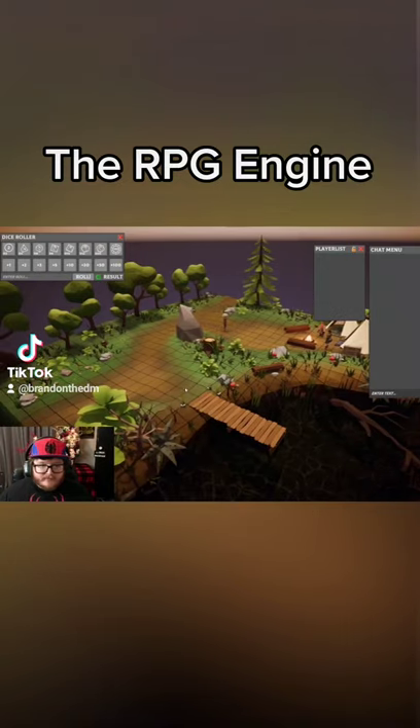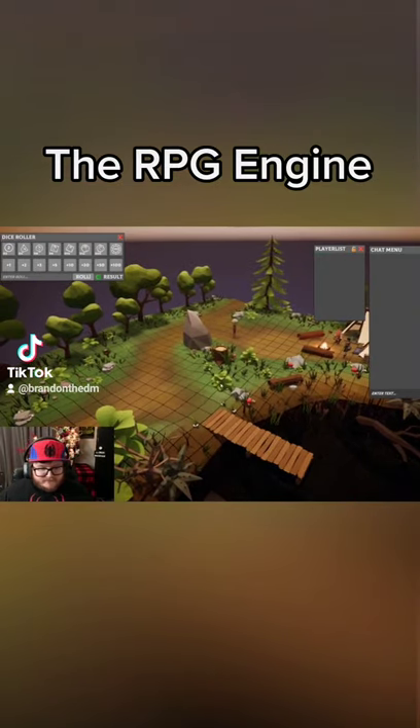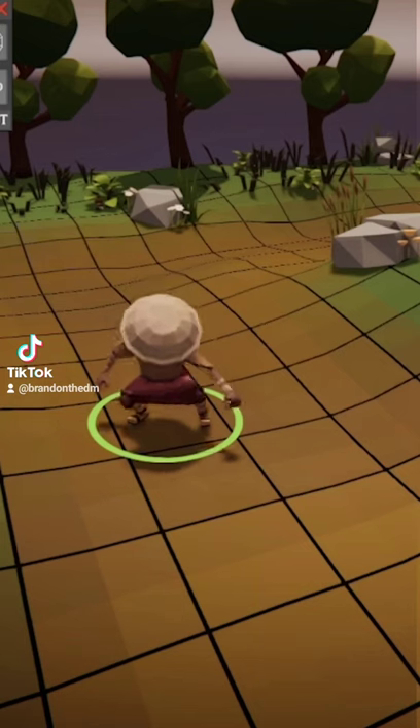This is one of the coolest programs I've seen for D&D and other TTRPGs in a long time. This is the RPG Engine, a brand new VTT that just recently came out, made by one person in the span of six months.